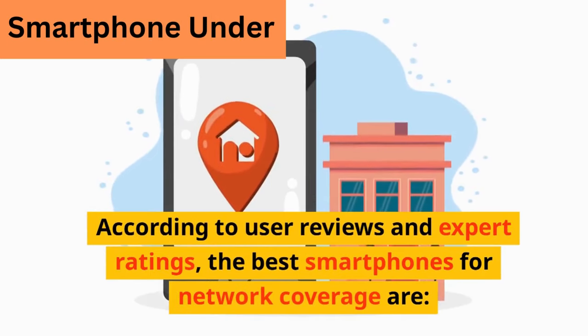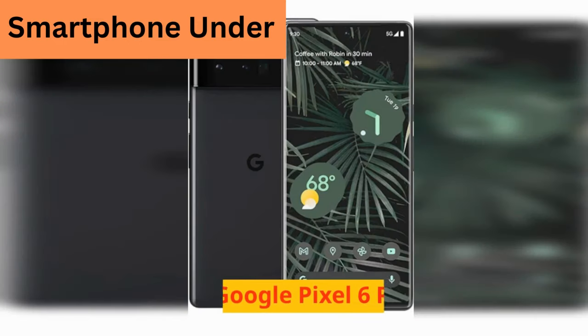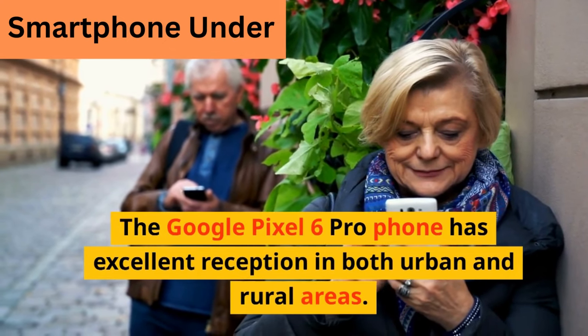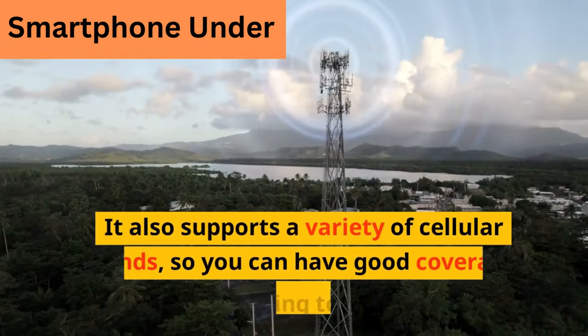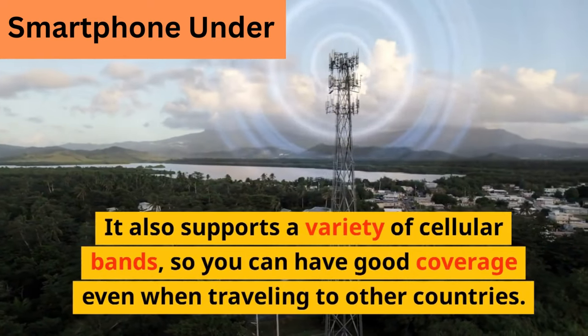According to user reviews and expert ratings, the best smartphones for network coverage are: 1. Google Pixel 6 Pro. The Google Pixel 6 Pro has excellent reception in both urban and rural areas. It also supports a variety of cellular bands, so you can have good coverage even when traveling to other countries.